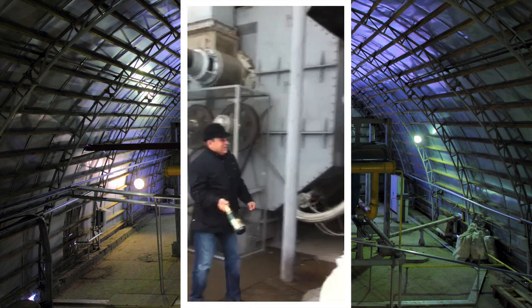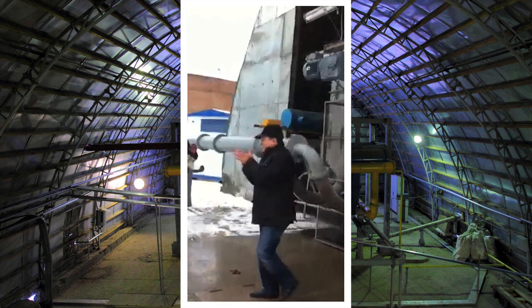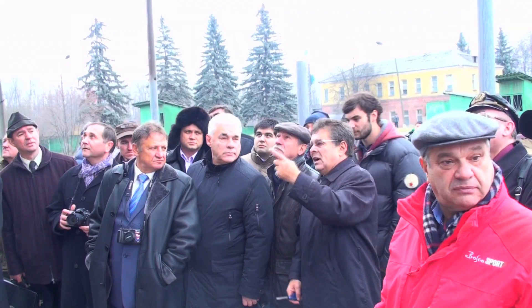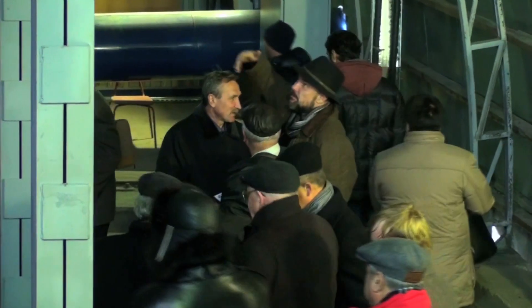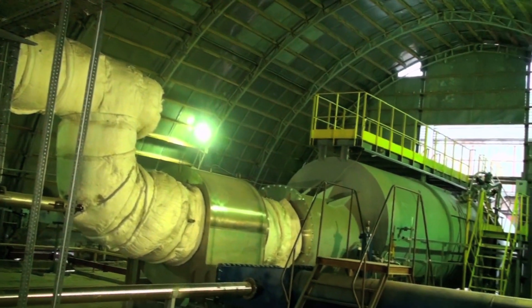It is ready for commercial operation for processing mixed municipal waste as well as many other waste materials. On November 8, 2011, the facility was presented in operation to potential customers and the media. This innovative equipment is certified and implemented into commercial production.